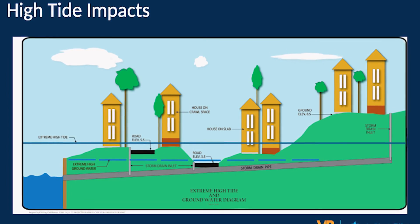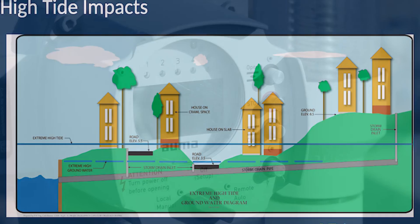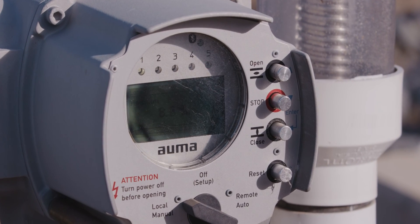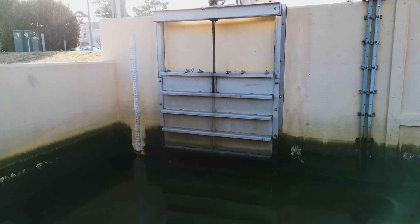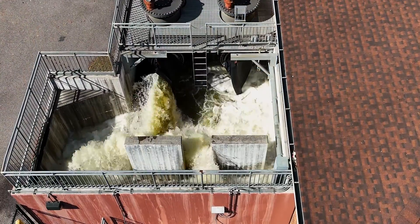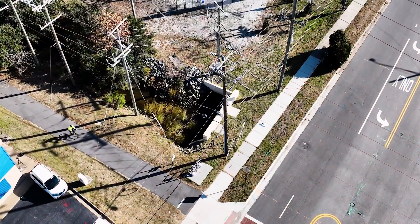Basically, they help stop rising tidal elevations from flooding low-lying land. Sensors upstream and downstream of the automated gate send data to a central processor. The gates then open and close automatically with the tides, preventing backflow during extreme high tides and enabling drainage during normal tidal cycles, which occurs during most days.